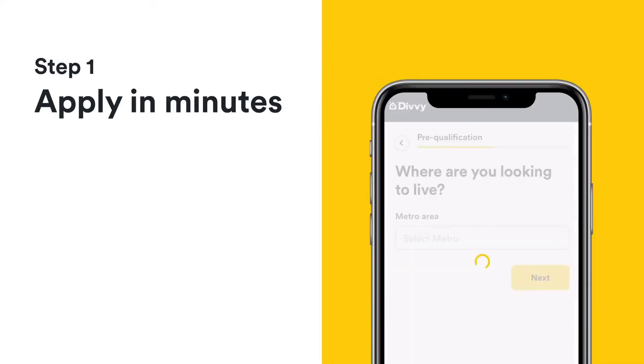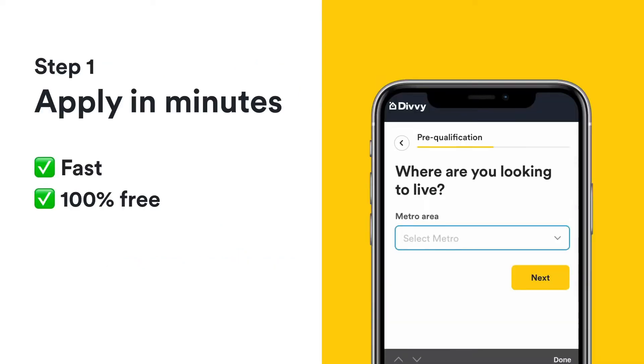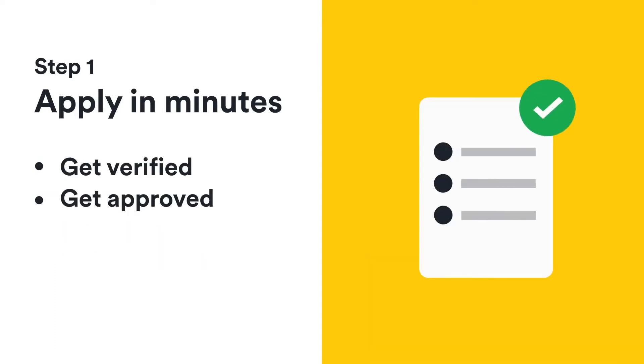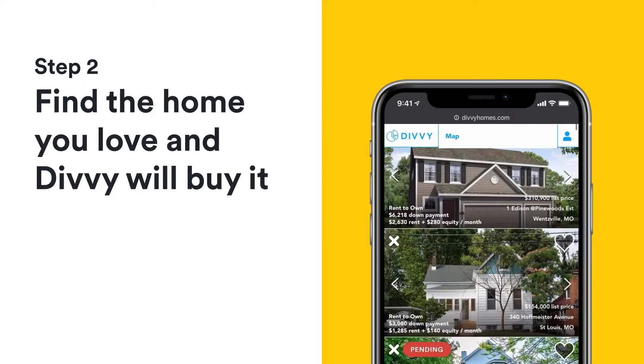Step 1: Apply in minutes. It's fast, free, and won't impact your credit score. We'll verify the information you submit, and if you're approved, you'll be ready to shop for homes.